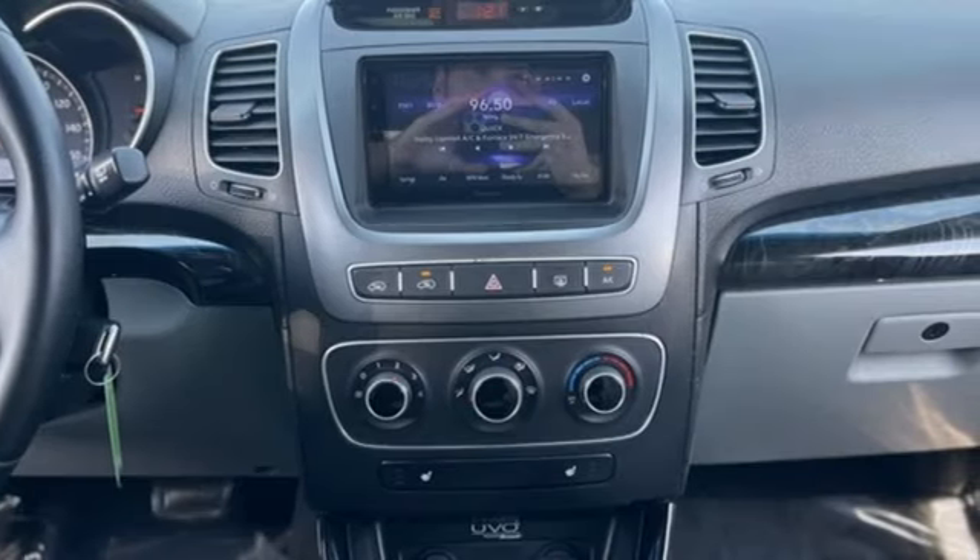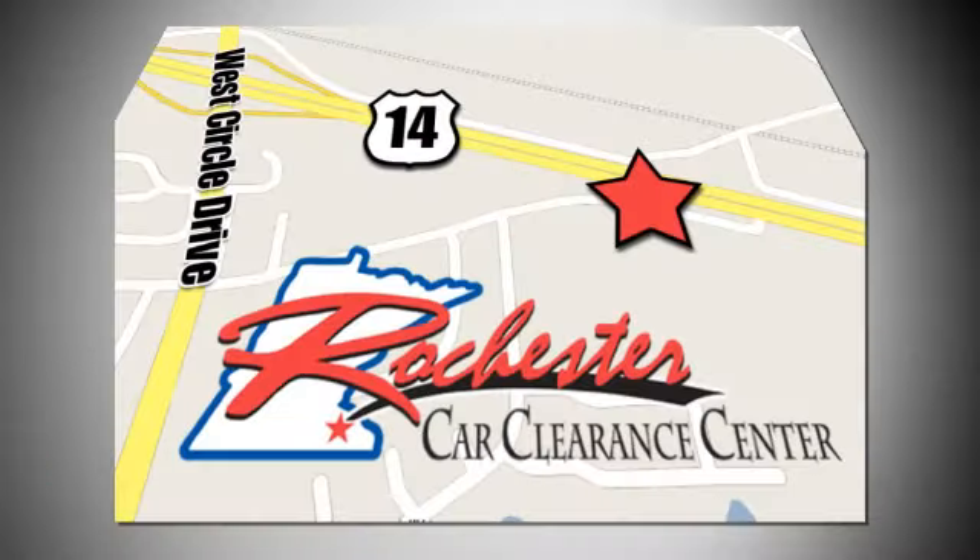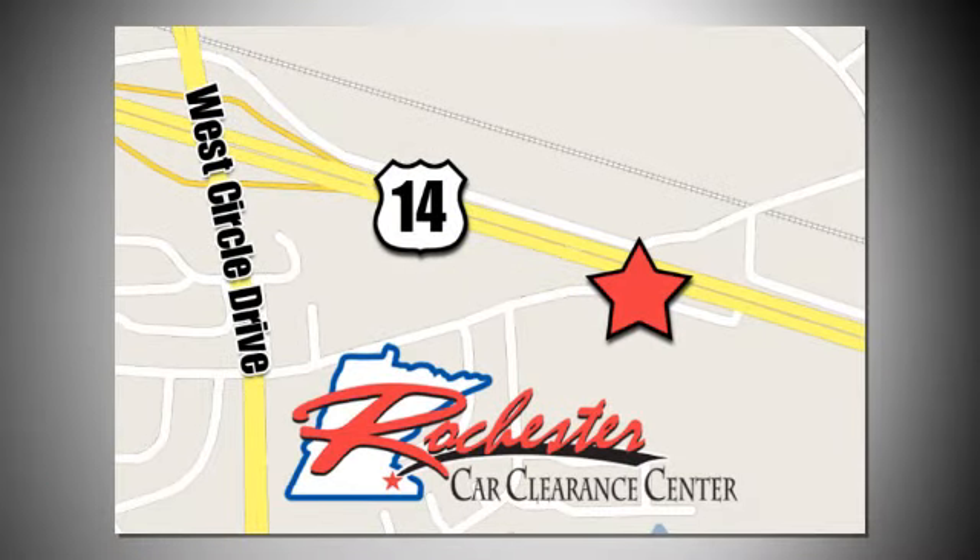Stop in for a test drive and make it yours today. At Rochester Car Clearance Center you get our best price, bottom line. We are conveniently located on Highway 14 West near West Circle Drive.